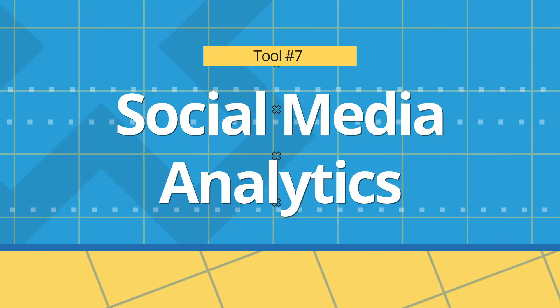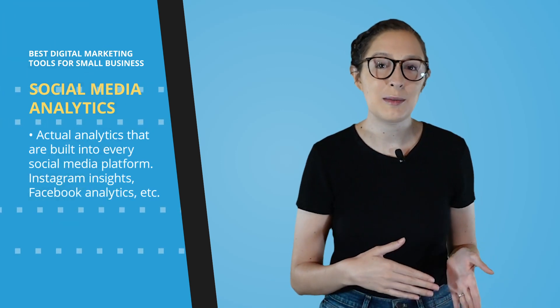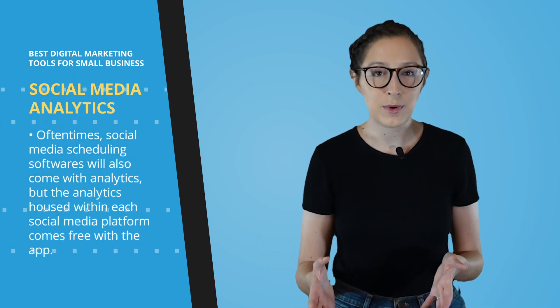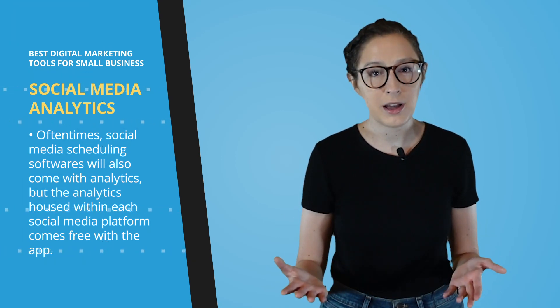On to tool number seven, social media analytics. Before you go Google that looking for a company name or software called social media analytics, I'm talking about the actual analytics that are built into every social media platform — like Instagram Insights, Facebook Analytics, and so on. Social media scheduling softwares will also often come with analytics, but the analytics housed within each social media platform comes free with the app, and it's also really easy and quick to get any specific information you're looking for. I take a quick look at them almost daily, so I'm including it on this list.